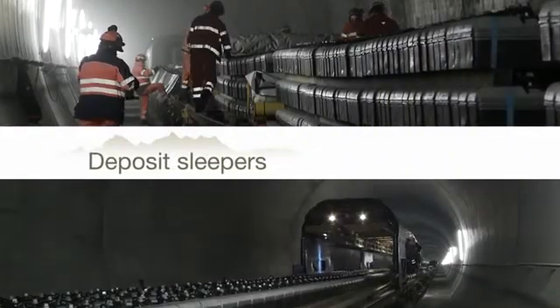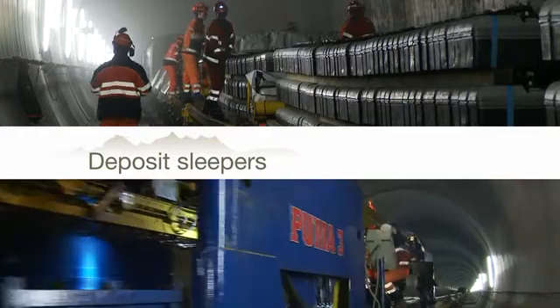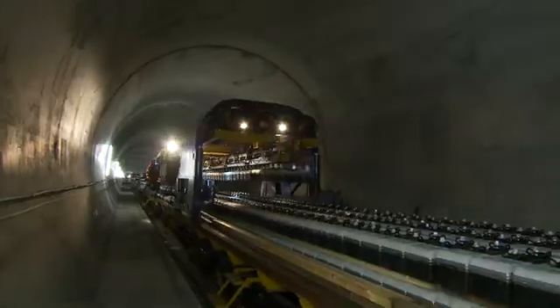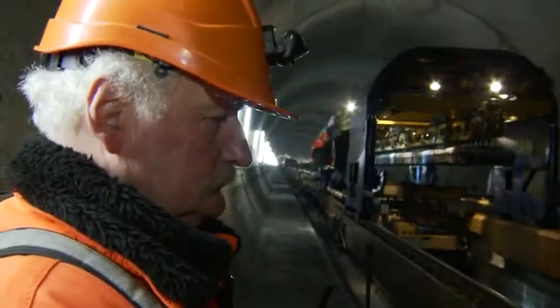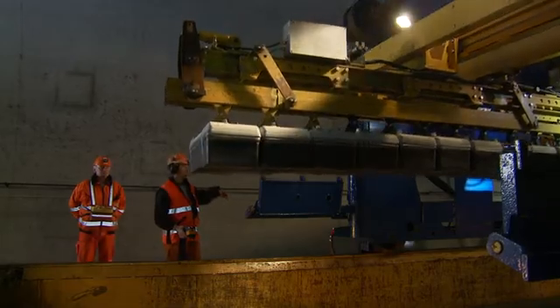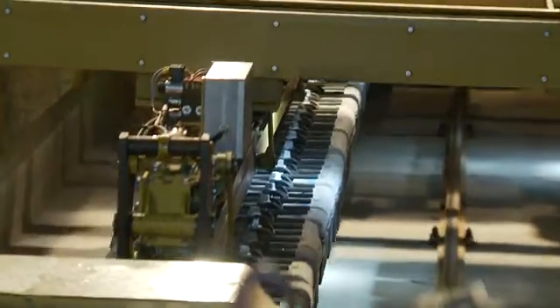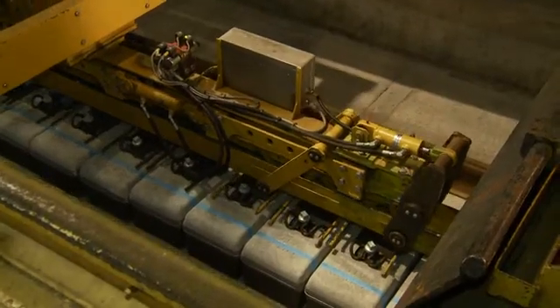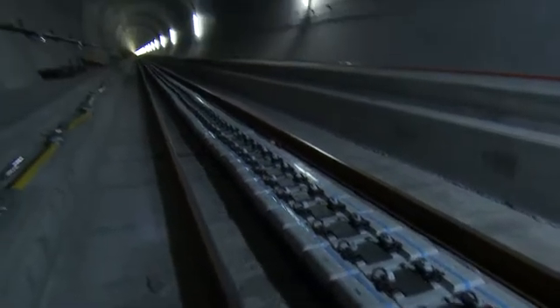One day later, delivery of the sleepers for the future track. The rails will later be mounted on these sleepers. The workers unload 7,200 of them in two shifts. The gantry crane with laying beam places 60 sleepers in one operation. The slotted wagon enables the crane to reach the base of the tunnel through the rails. Each sleeper is precisely positioned. The track layers, who will be taking over at this location in one day's time, are relying on finding a perfectly prepared construction site.